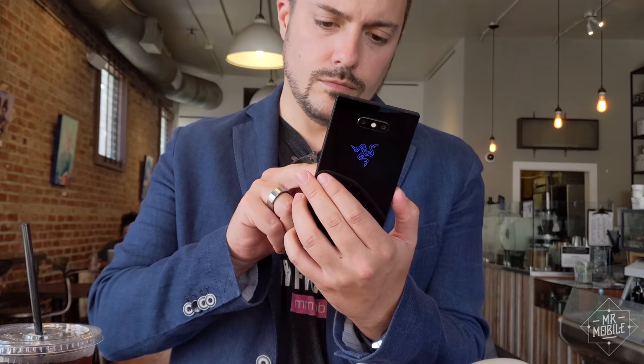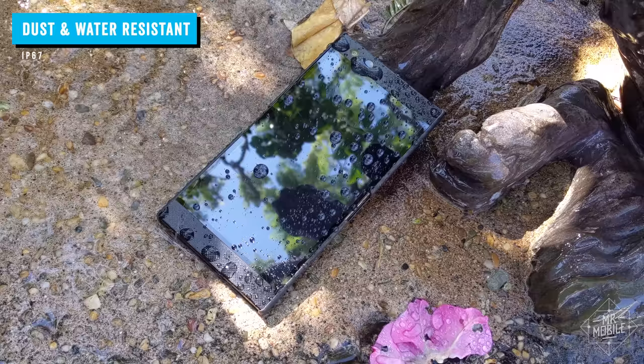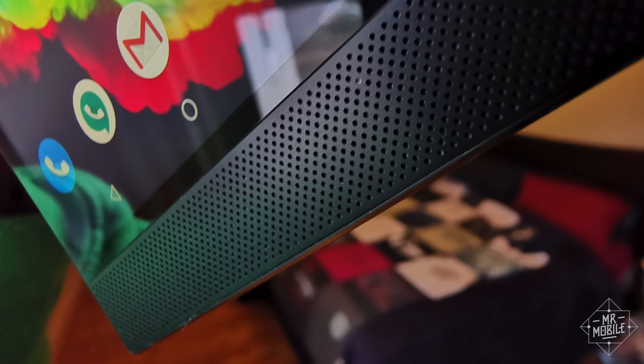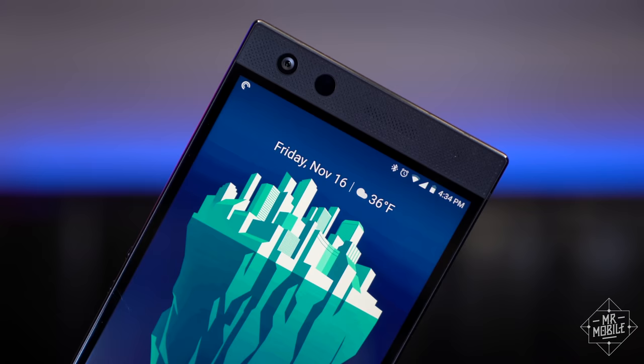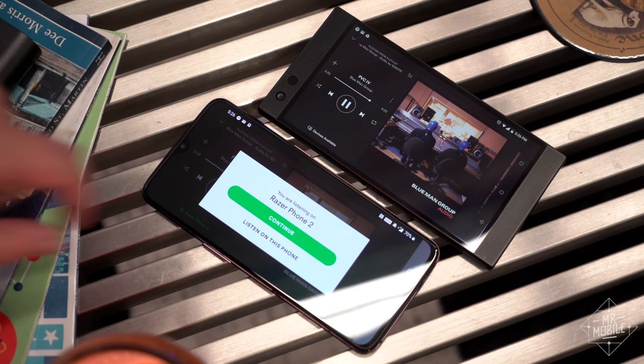I can't overstate how great the sound is on this thing. When I have it with me on the road and I want to rock out in my hotel room, I don't need to use a Bluetooth speaker or headphones. It's pretty impressive that Razer managed this kind of sound while also making the speakers waterproof. The cheese graters on those speakers are just as good at sucking up skin bits as on the first Razer Phone. And if you listen to a lot of podcasts, certain voices make the speakers rattle at full volume — that's to be expected when you pack in over 100 decibels into a phone. I find that keeping the volume set below 75% solves for it.